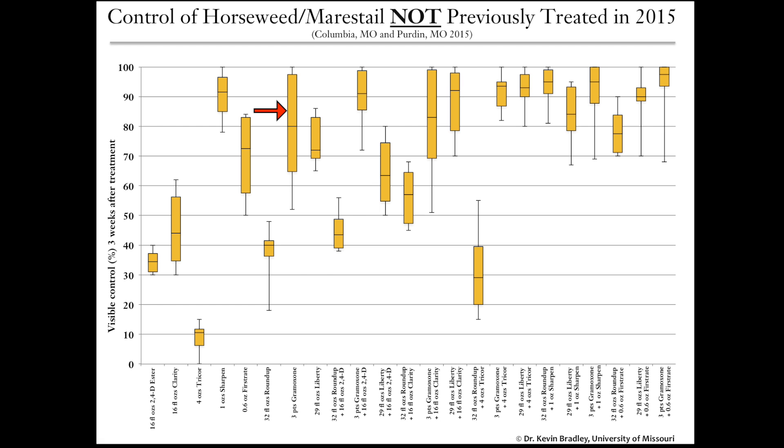I would not recommend gramoxone alone — it is extremely variable and needs something with it. We had all these combinations: Liberty, Roundup, and gramoxone as the base treatments, and we sprayed those with either sharpen, 2,4-D, dicamba, or first rate — all the things you might consider as options for mare's tail.